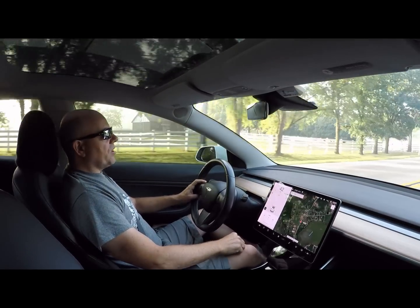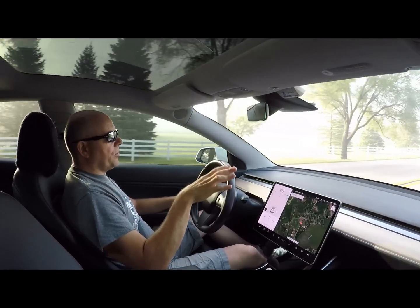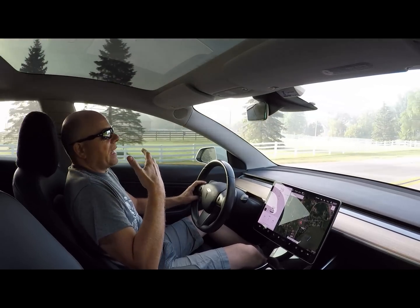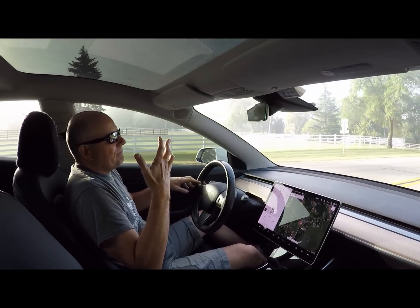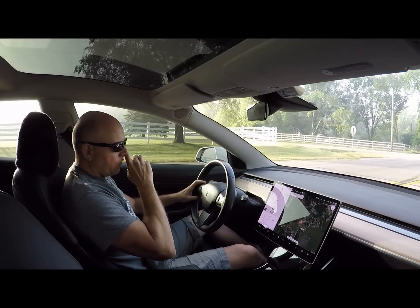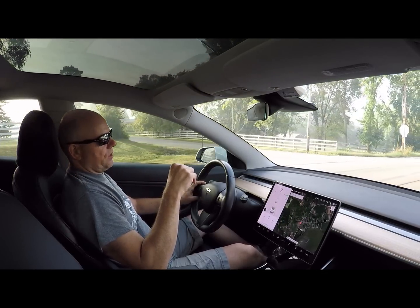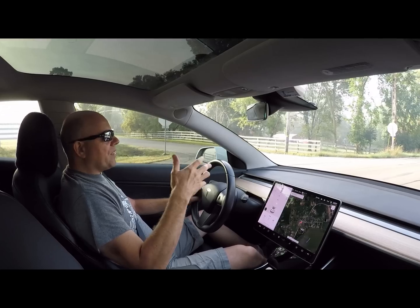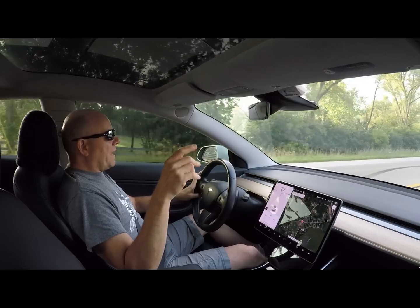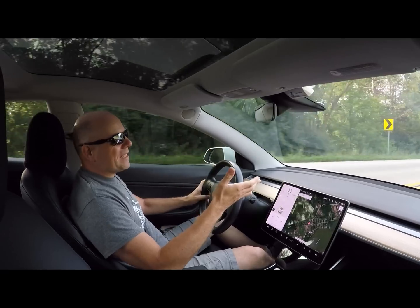I thought you guys would get a kick out of seeing this. I was shocked. This car is rated at 325 miles of range at 100% state of charge, and I figured I'd wake up and see 310 or 311 miles of range. But when I got up this morning, it was actually 318 miles. I got in the car, the fan turned on, and by the time I got a picture of the screen, it had dropped to 317 miles. But here's a picture of that.